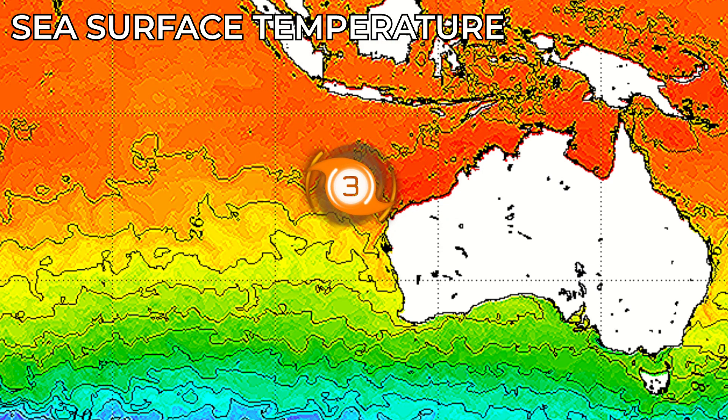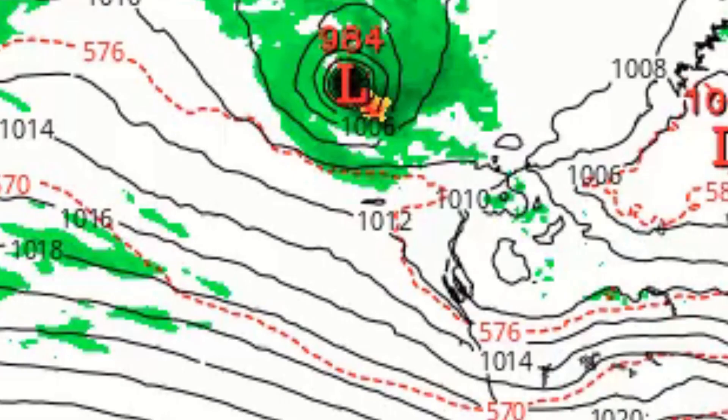Looking at sea surface temperatures, this storm is currently situated in around 28-degree waters, but then temperatures will drop drastically, and deceleration of the system is expected.